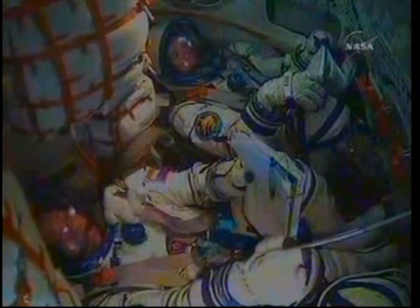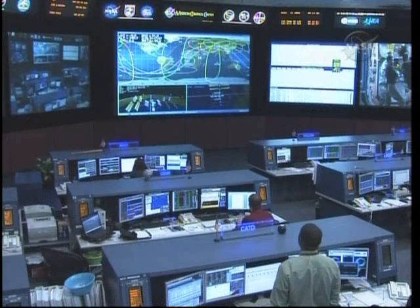Standing by for third stage cutoff and separation. All the best to you guys. Thank you so much, Anatoly Nikolaevich. And now we have confirmation of third stage cutoff and spacecraft separation.